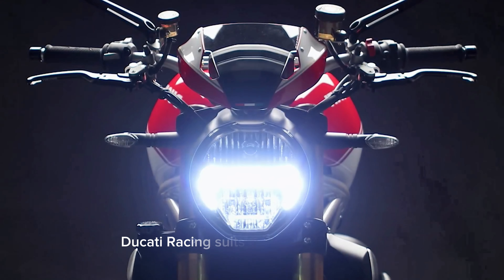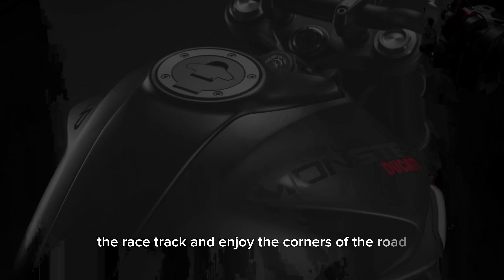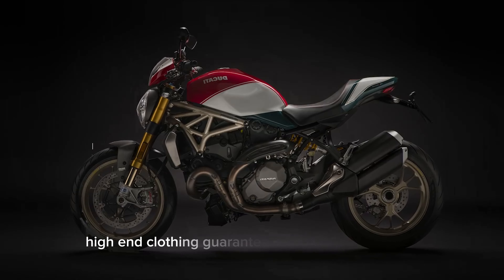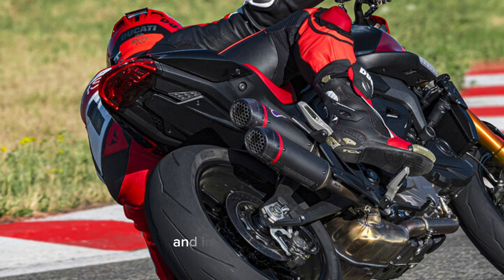Ducati Racing suits the best on the track. Ducati Racing leather suits are designed and manufactured to maximize the thrill of the racetrack and enjoy the corners of the road. High-end clothing guarantees safety and protection, offering leading-edge technical details and innovative solutions.